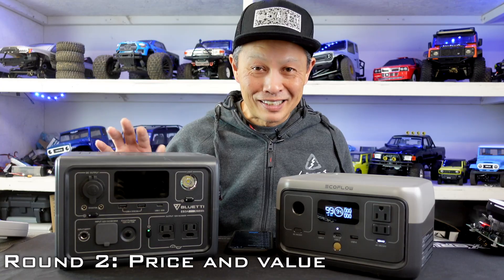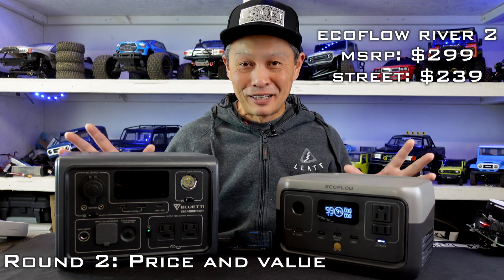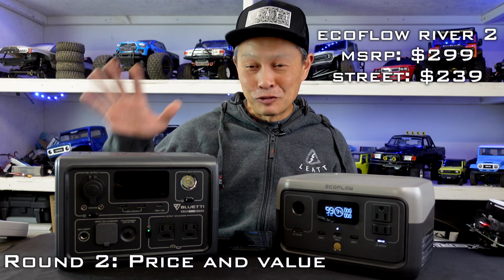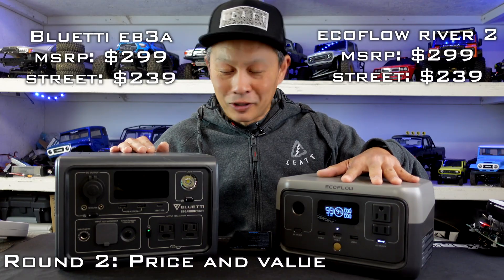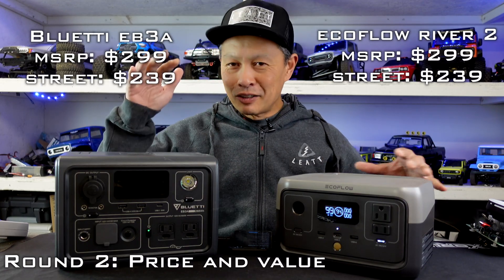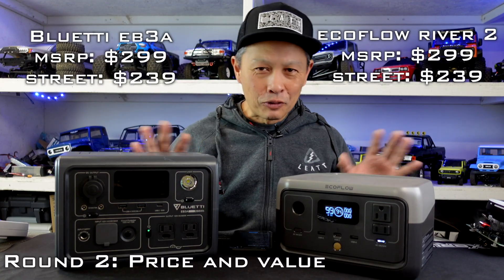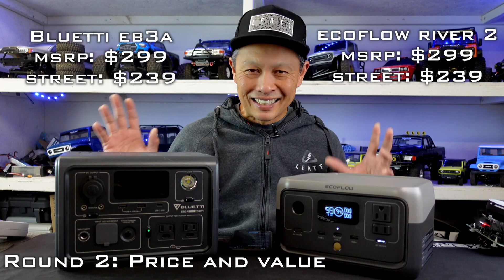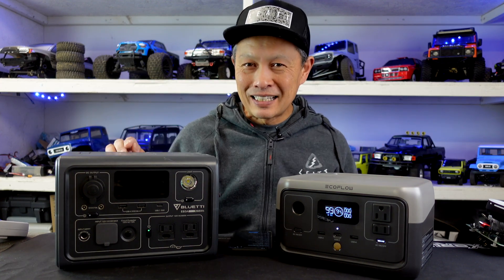Round two is the price. It's a little complicated because it's very hard to get the retail price of these devices — they're always on sale. As of right now on their websites, both are $239. The retail is about $320 for each one, but the sales are rampant. Let's just say they're under $250 constantly.